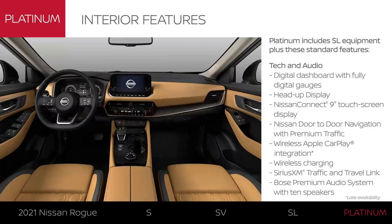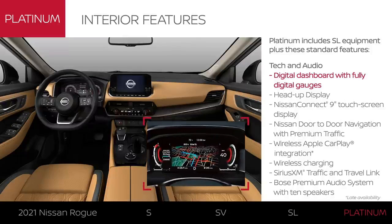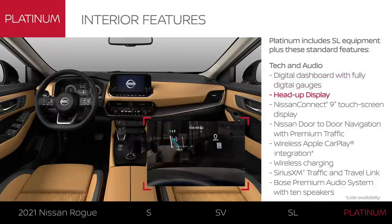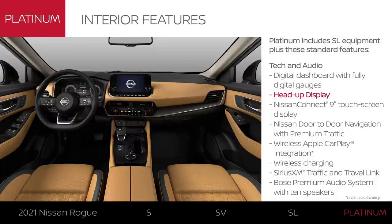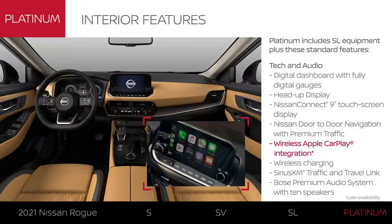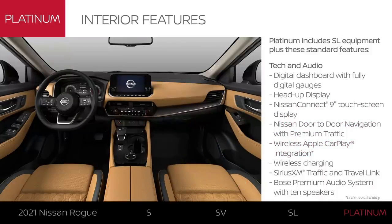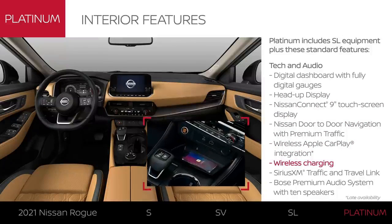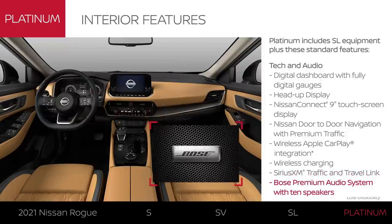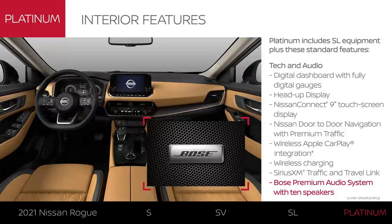Rogue Platinum makes a strong statement with its technology, starting with the impressive digital dashboard with digital gauges and a head-up display that projects key driving info directly in your line of sight. There's also a 9-inch touchscreen and Nissan door-to-door navigation. You can use Apple CarPlay wirelessly, charge your compatible smartphone wirelessly, get help avoiding traffic with SiriusXM, and add to your listening pleasure with a premium audio system from Bose.